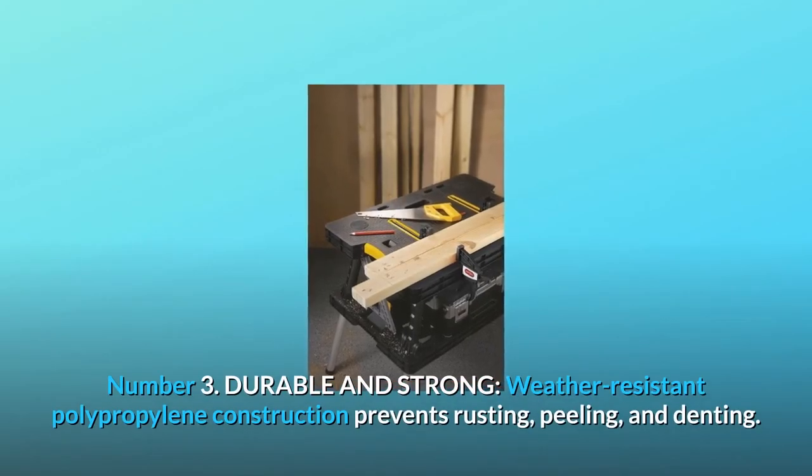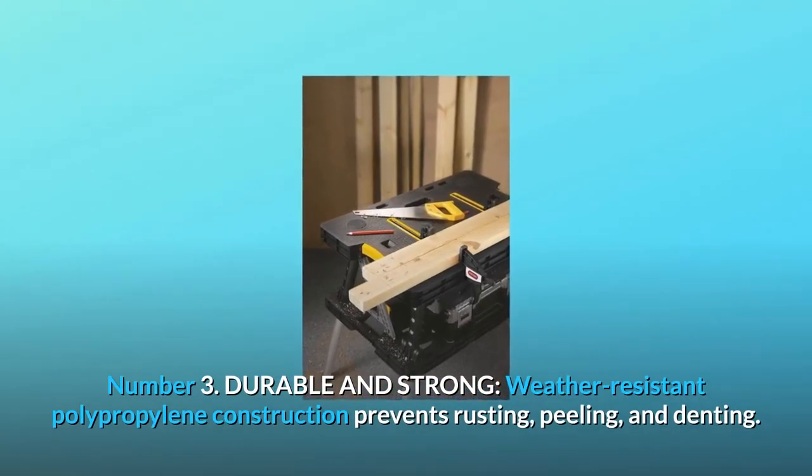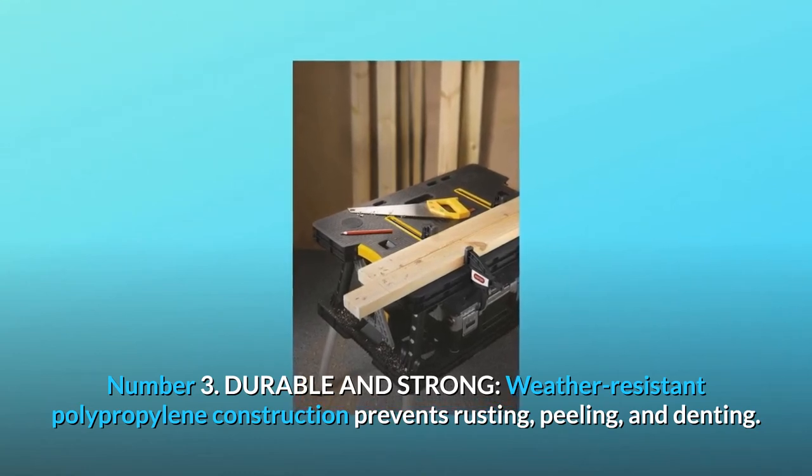Number 3: Durable and strong. Weather-resistant polypropylene construction prevents rusting, peeling, and denting.